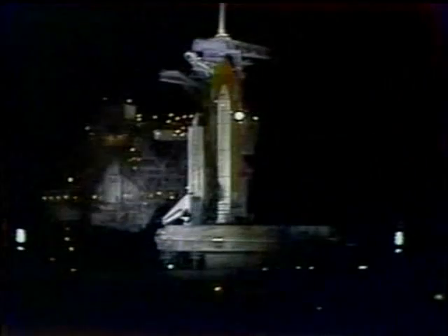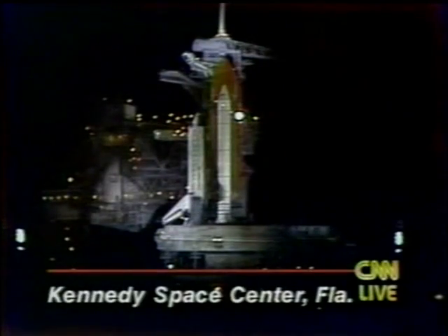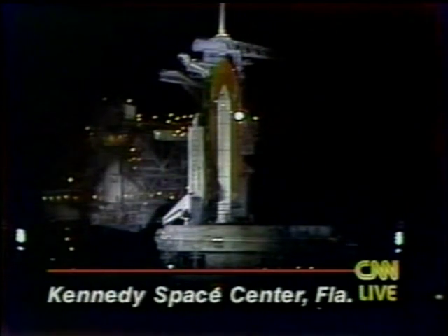Tony Clark at CNN Center. NASA is trying once again to launch the shuttle Discovery. It was two days ago that they tried to launch Discovery, but the launch failed 11 seconds before the scheduled launch time.